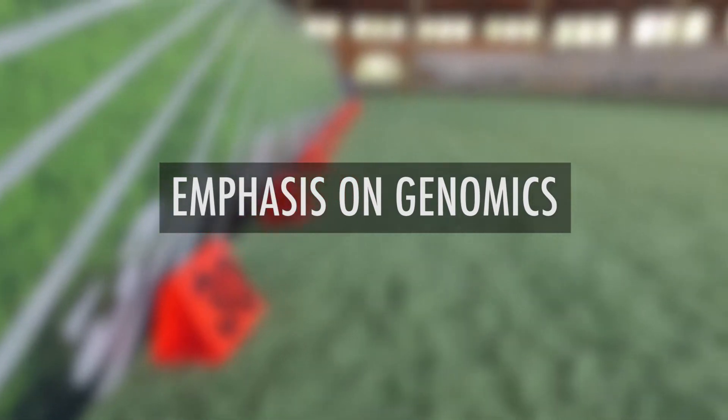By far, the changes in the single step approach, the changes in the carcass model, and the changes in the parameters had the biggest impact.